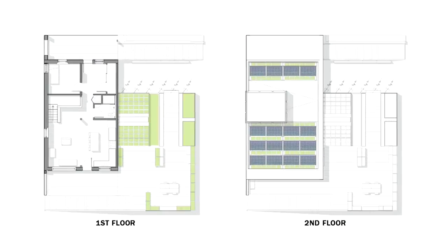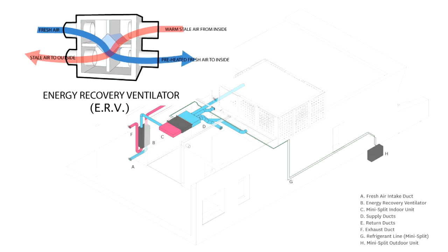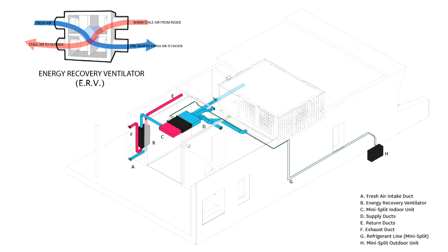There's PV on the roof providing us with all the energy we need. In addition to that, all of our units, including the ERV and the mini-split heat pump, will be connected to the control system.